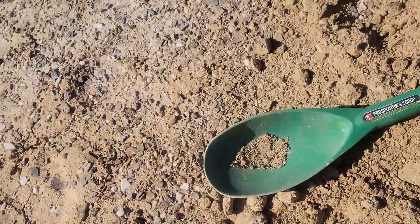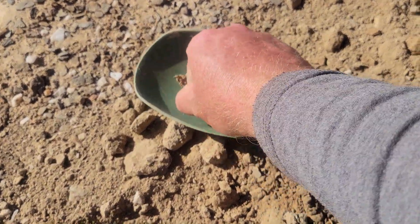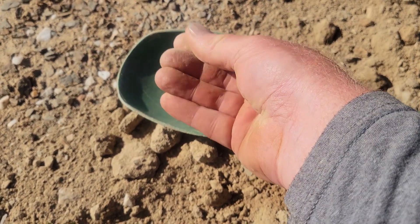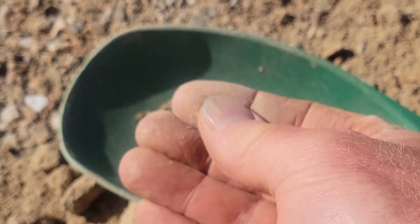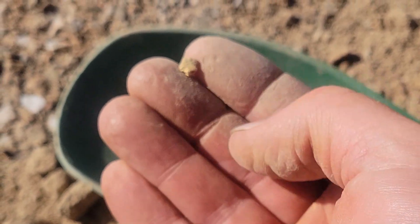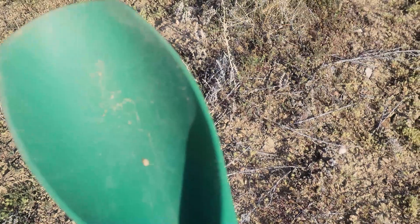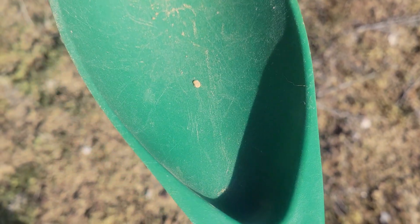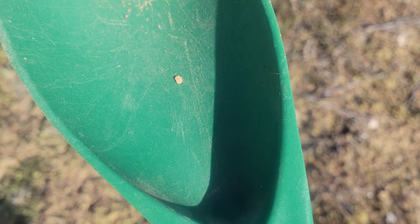It's been a couple of tough hours hunting, but I finally picked up some gold right there — a nice little nugget, probably a twentieth of a gram or so. Not a bad little piece. And there's a flake of gold right there too. Got to be persistent in these places — this is really trashy, so I haven't been filming much. But that's definitely a little piece of gold pulled out of this hole right here.